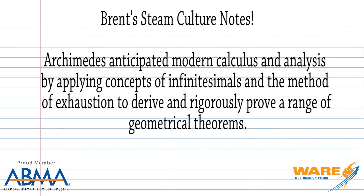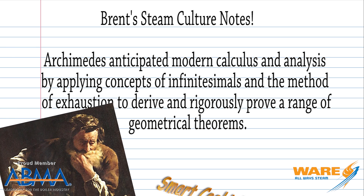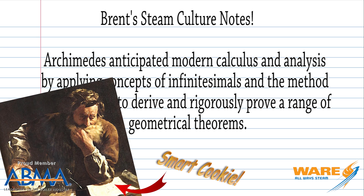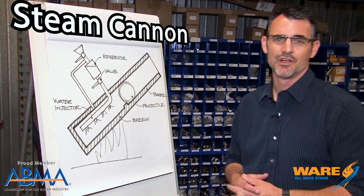I did a little homework on him, and I'm going to read to you what I found. Archimedes anticipated modern calculus and analysis by applying concepts of infinitesimals and the method of exhaustion to derive and rigorously prove a range of geometrical theorems. Now I have no idea what any of that means, but he invented something very cool called the steam cannon.